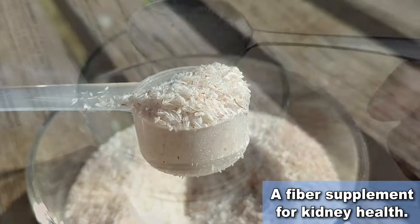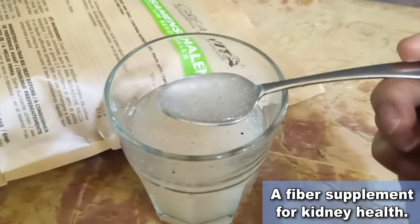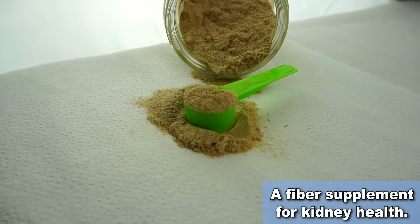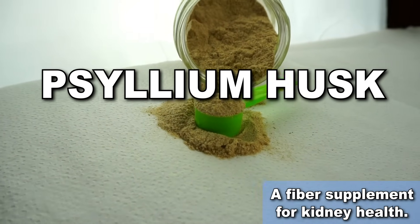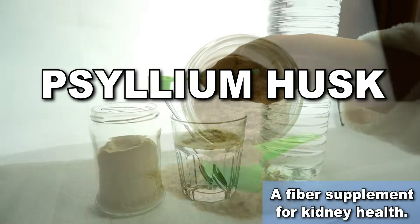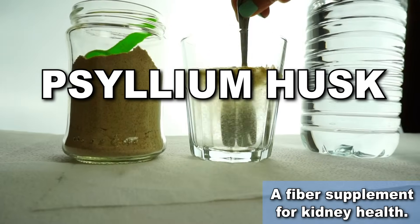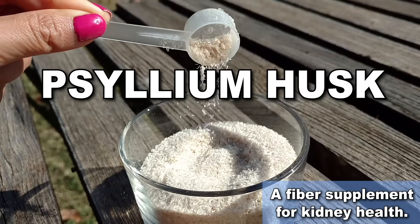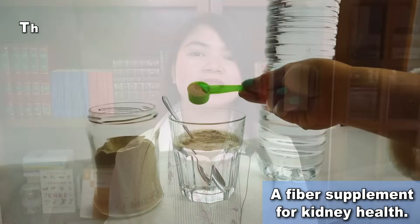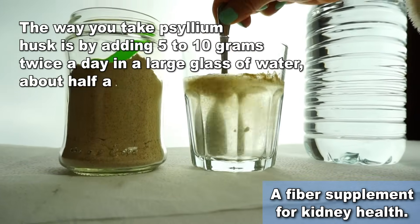There is another supplement I always recommend to all kidney disease patients — those with and without diabetes. I'm talking about psyllium husk. I personally take this every day because it's also amazing for gut health and overall health. Psyllium husk is also very cheap compared to any other fiber supplement, and you can definitely take it long term. It can help you achieve all the benefits we have seen, including improved blood sugar control and better kidney function. The way you take psyllium husk is by adding 5 to 10 grams twice a day in a large glass of water, about half an hour before a meal.